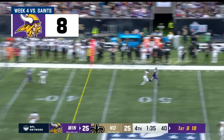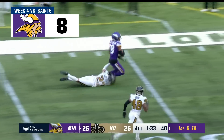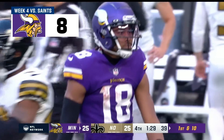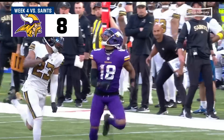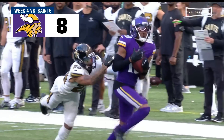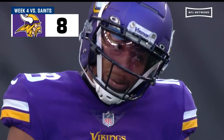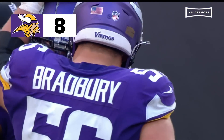First and ten, Saints brought five. Airing it deep for Jefferson — he's got it! The home run ball from Cousins to Jefferson, gets him on the go ball up the sideline. Almost pulled away from Lattimore there, but a huge play for Cousins.